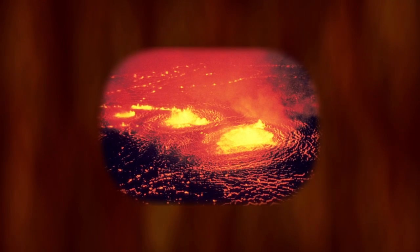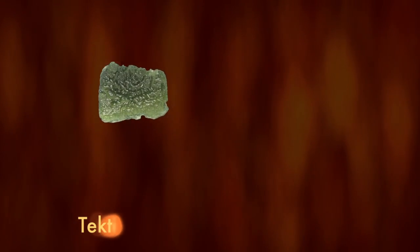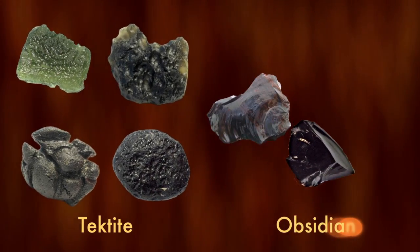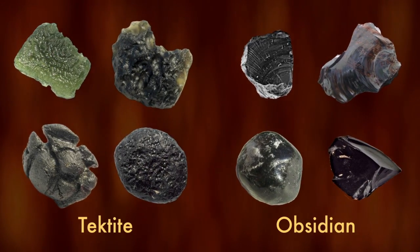What's strange is that tektite and obsidian are formed from molten materials. Tektites are hardened chunks of lava found around meteor impacts on Earth, and obsidian is volcanic glass. Vaporized rocks can form silicon monoxide gas.